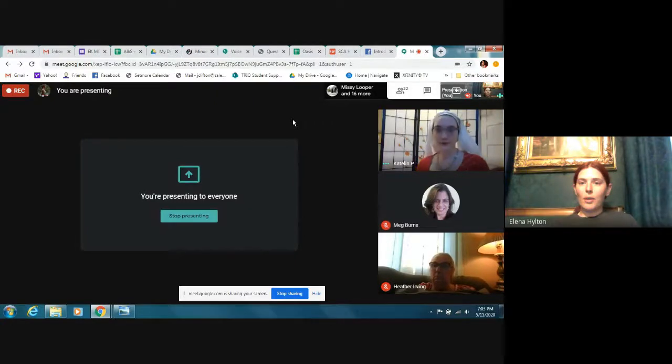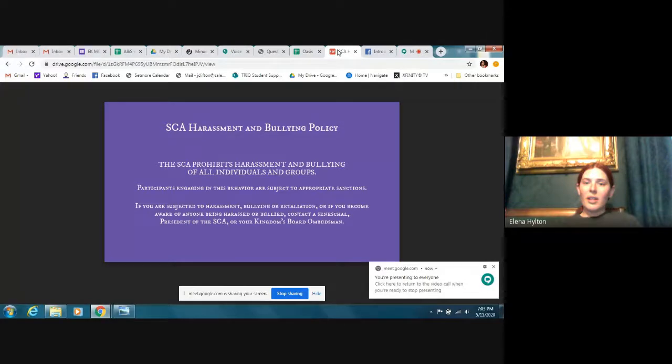As a note, this seminar will be posted to the Kingdom YouTube page. Additionally, a reminder of the SCA harassment and bullying policy. The SCA prohibits harassment and bullying of all individuals and groups. Participants engaging in this behavior are subject to appropriate sanctions. If you are subjected to harassment, bullying, or retaliation, or if you become aware of anyone being harassed or bullied, please contact a Seneschal, the president of the SCA, or your Kingdom's board ombudsman.